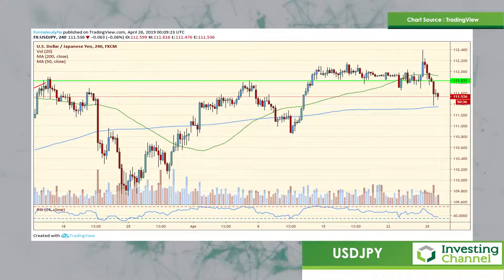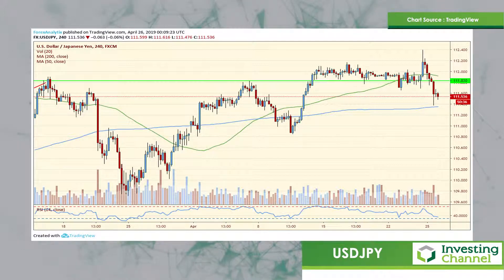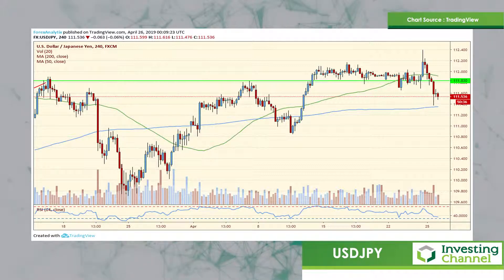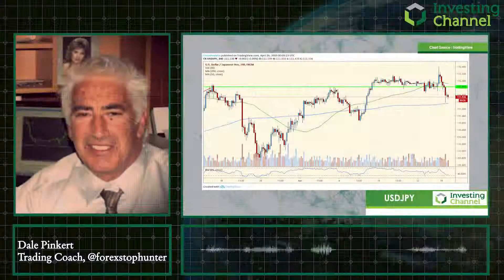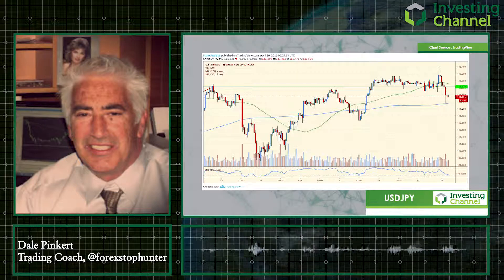I would look for rallies back towards $111.80 to $112.00 for potential short-selling opportunities. Should we take out today's lows, I think there is potential for $110.00 and then lower in the end. So looking to sell strength — I think this portends a continuation of strength in the dollar.